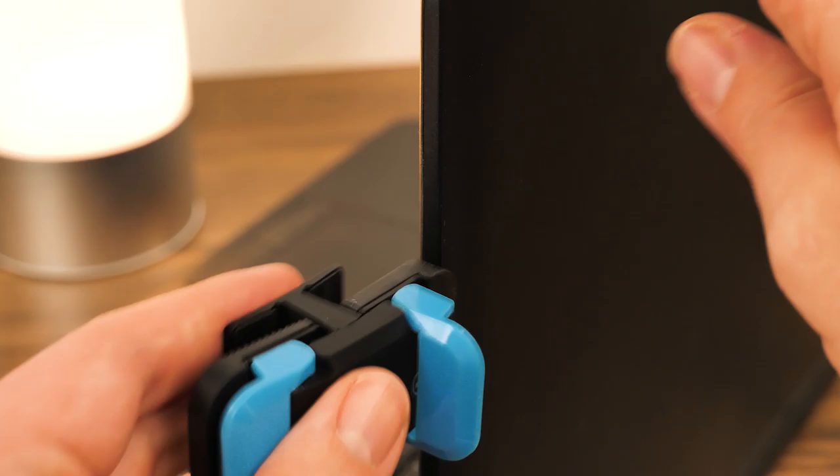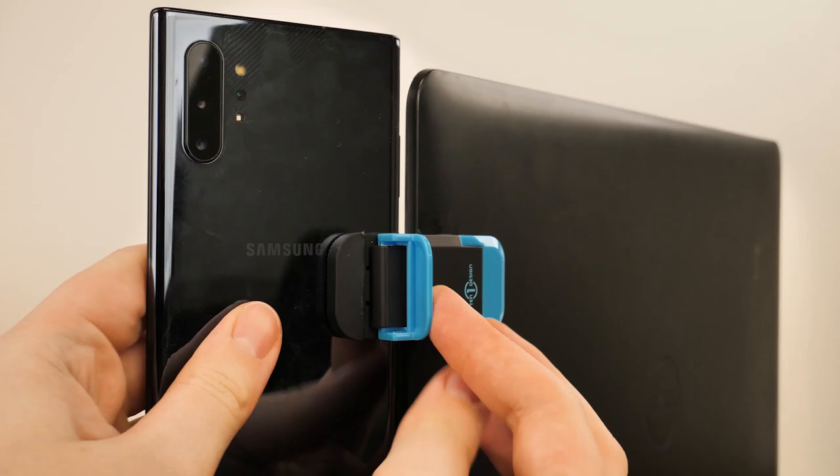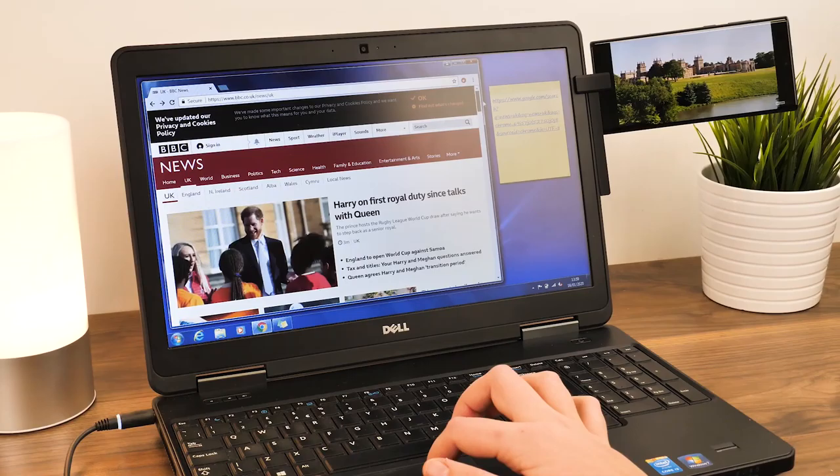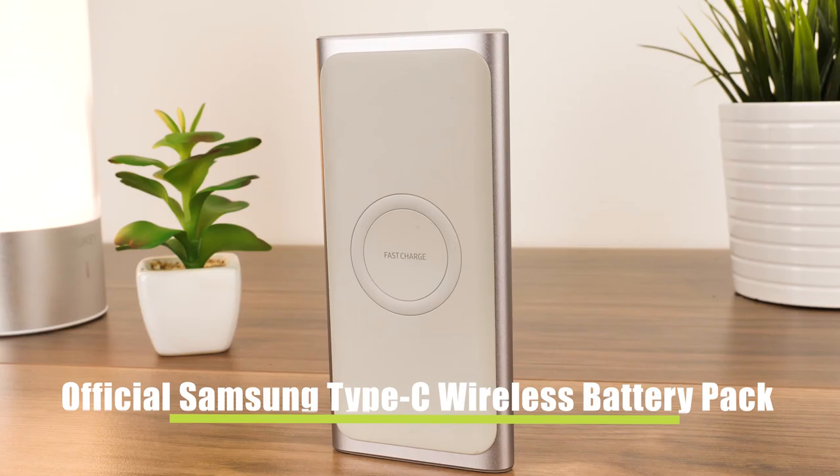It's great for those who always find themselves propping their phone up against random objects to keep them in sight while they're on their laptop, but struggle to keep it upright. Using strong rubber grips, the Mountie clamps onto your tablet firmly, using the laptop screen as an added counterbalance for a stable mount.